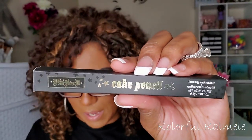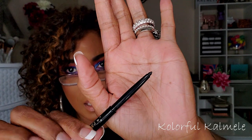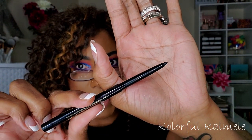Next I have from Kat Von D a Cake Pencil Eyeliner. I've never heard of cake pencil liners before. It's a twist-up eyeliner in black. I'm not mad at this because I haven't gotten any black eyeliners in a while. Kat Von D Cake Pencil Liner retails for $19.